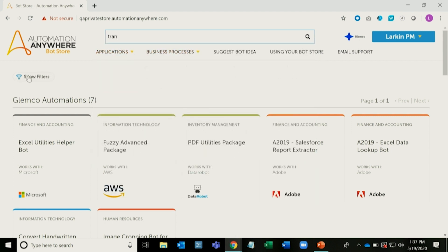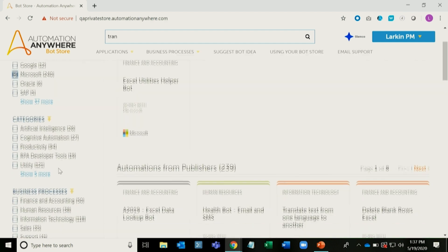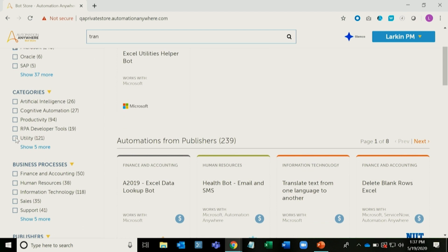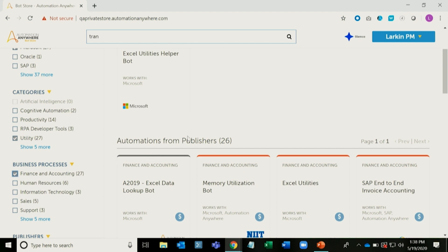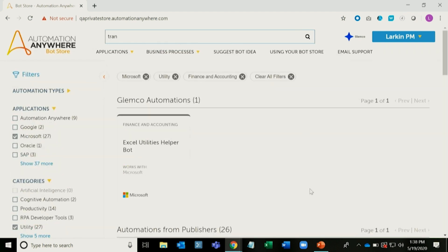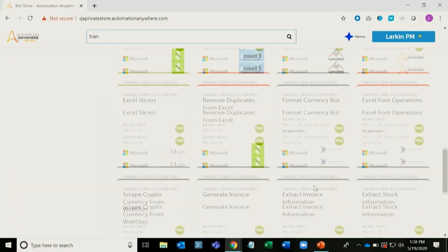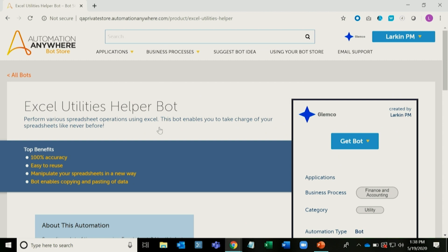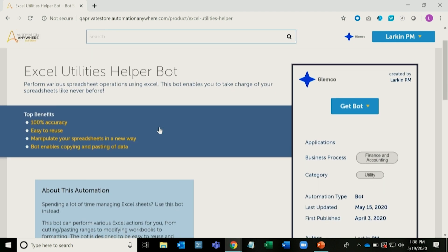We even have structured search for you to narrow down the list quickly. Let's say we want a Microsoft bot today, and let's pick a utility to reuse. And let's say I'm in finance, so we'll pick finance here. In those three clicks, we've gone from a thousand down to about 25 bots, which we can now scroll through to find the right one. Notice on this page how rich your documentation can be, and how it's structured in standardized fields, making it easy for users to compare different bots against each other.